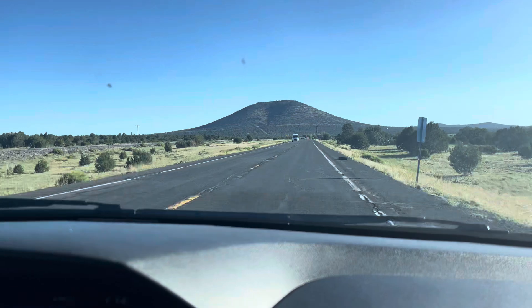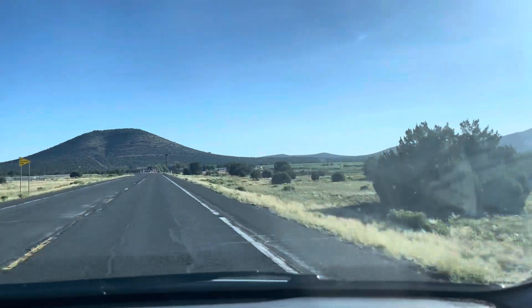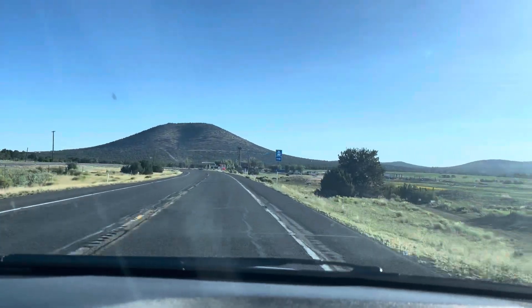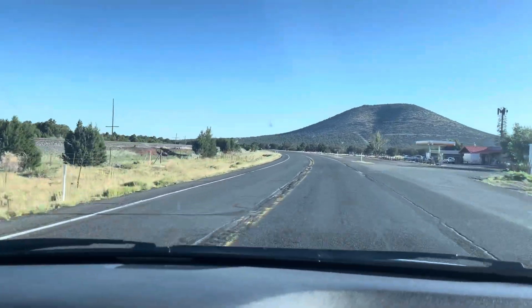Good morning guys, it's seven o'clock in the morning, day two on our Arizona trip. We are on the way to Grand Canyon South Rim and we are 45 minutes away — see you guys over there.